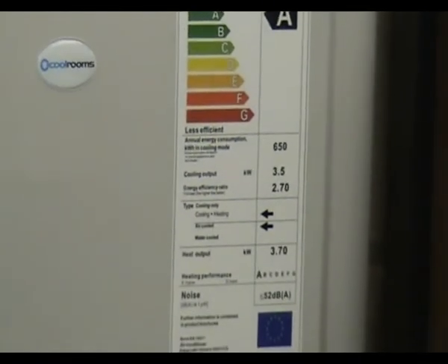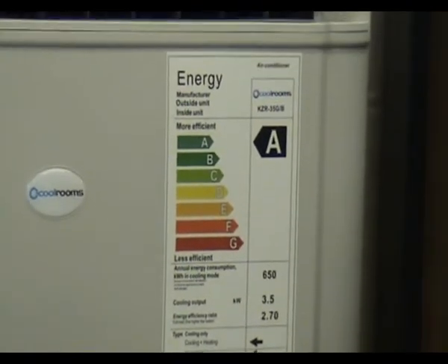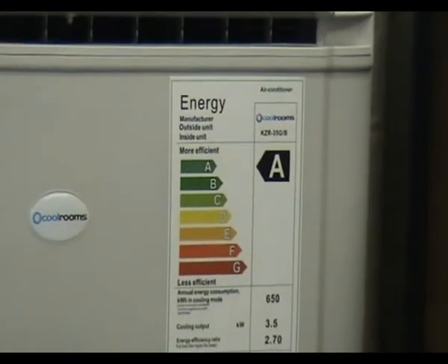The unique design of the CoolRoom's climate control unit means that it has been awarded the highest European energy efficiency rating, namely A-rated.